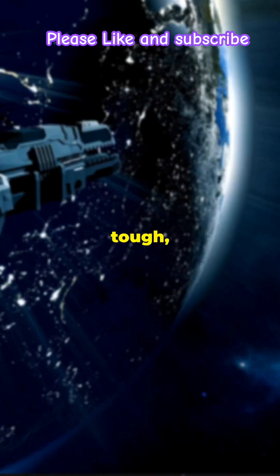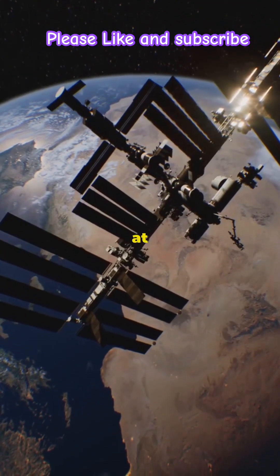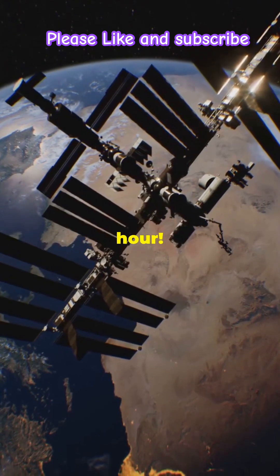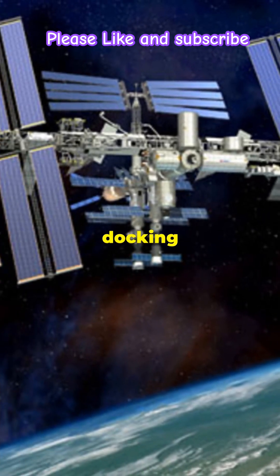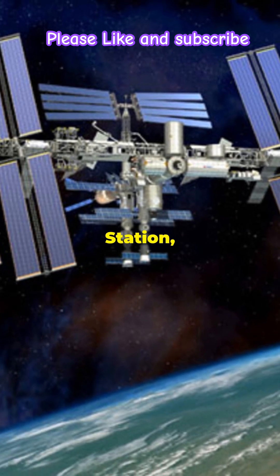If you think catching a bus on time is tough, try syncing up with a space station traveling at 28,000 kilometers per hour. Welcome space enthusiasts! Today we're diving into the world of docking windows for the International Space Station, or ISS.